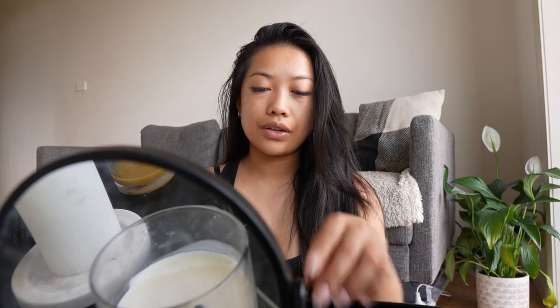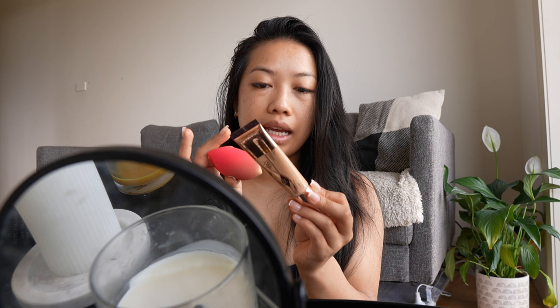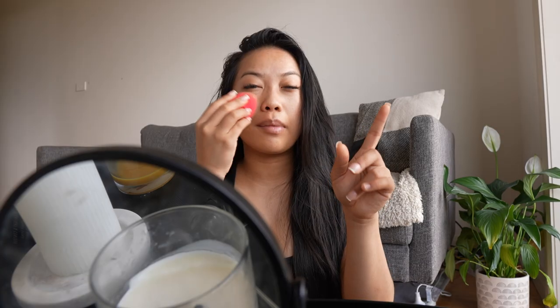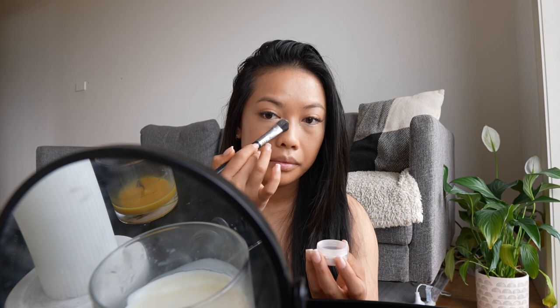This is the foundation I got last week — it's the Charlotte Tilbury Beautiful Skin Foundation and I got it in number seven neutral. It's a crazy color match, literally exactly the color of my skin. It's medium coverage so it's good for every day, though sometimes I like full coverage. Can you see the foundation? Is it that good of a color match?